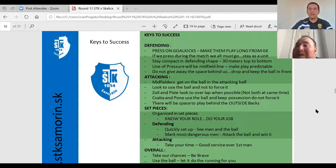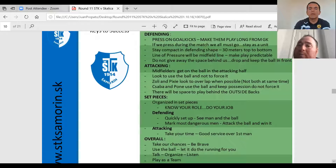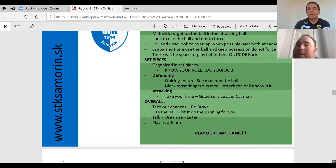Here are the key points: organize about set pieces, know your role, do your job. We talk about defending — setting up quickly, seeing the man, seeing the ball, marking the most dangerous man. Before I go forward, I try to keep it really brief. This is the last meeting before our final training session. I don't want to go into too much because we've already spent the previous four days preparing the players. The idea here is just quick bullet points so everybody understands what we're looking to do.